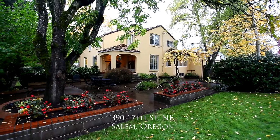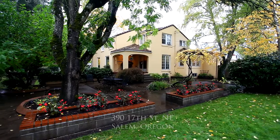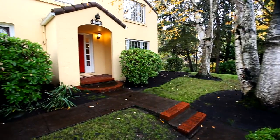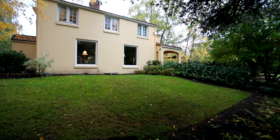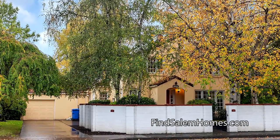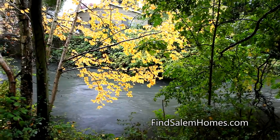Welcome to this beautiful Italian Tuscan-styled home on a spacious one-third-acre lot. It's ideally situated less than two miles from downtown Salem, yet it's in a private, retreat-like setting with a Mediterranean-style block wall and 150 feet of creek.